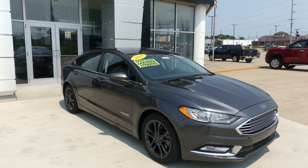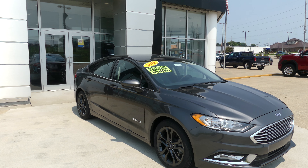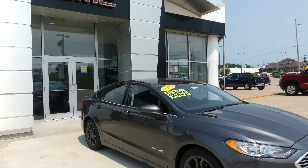Hello and welcome back to URB GMC Online Showroom. Today we're going to have a quick look at this 2018 Ford Fusion Hybrid.